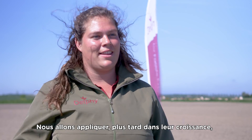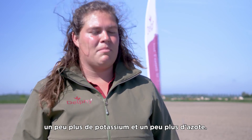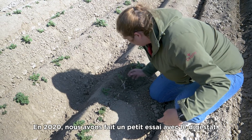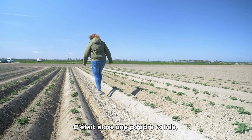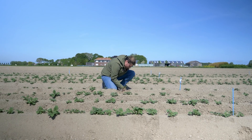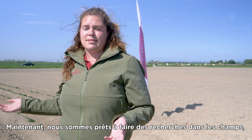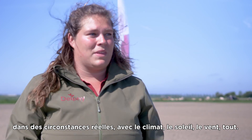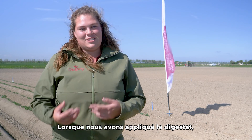We will apply later in their growth a little bit more potassium and a little bit more nitrogen. In 2020, we also did some trials with the digestate where there was a solid powder we got. We did some trials with wheat with promising results. So now it's time to do research in the fields at real circumstances — with the climate, the sun, the wind, everything.